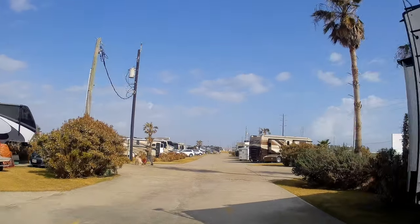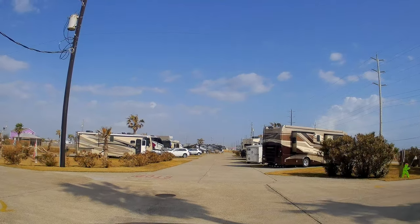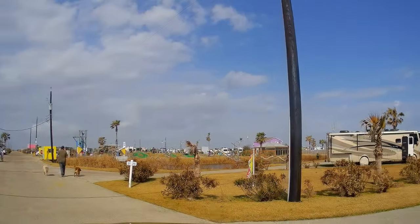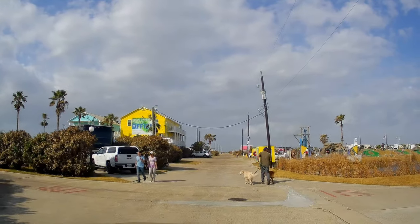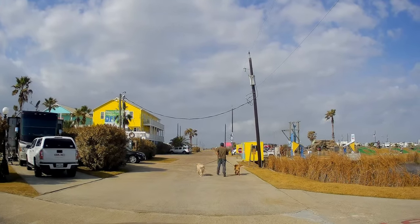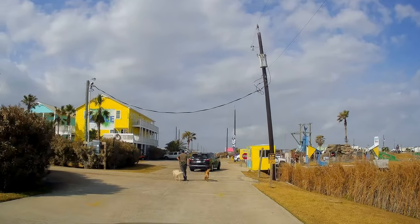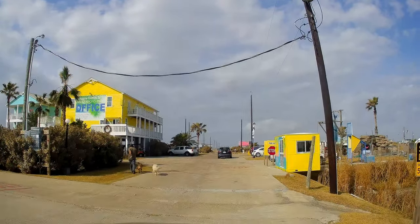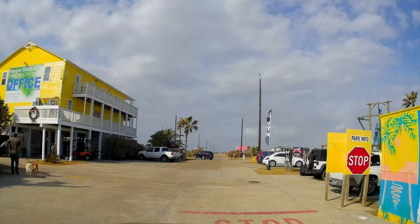Now this is the main entrance, which we did not come in through originally. The office is off to the left — there's a big sign that says 'office.' To the right is the kids' playscape and mini golf. There's a nice-looking mini golf and a pond — I think it's a catch-and-release pond. You've got to walk up the stairs to get to the office.